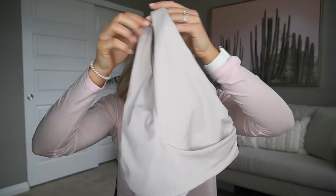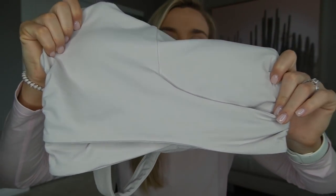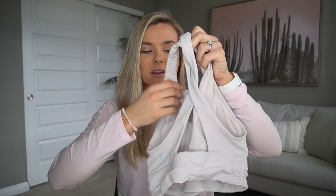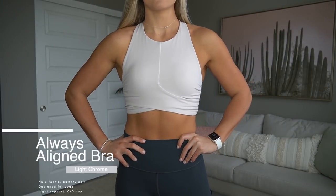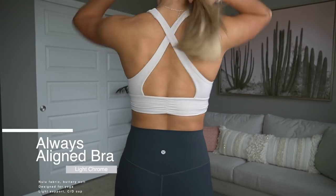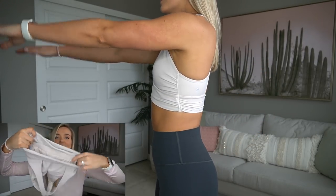These next two are more like crop tops — kind of in between. Both are made from the same nulu material as the align pants, so I was already sold. The first is the always aligned bra. It has a high neck with a little crisscross in the front, which is very flattering, and a sandy tan color — neutral but not stark white. It has a really cute crisscross open back. It's a longer-line bra that comes down farther than a normal bra.